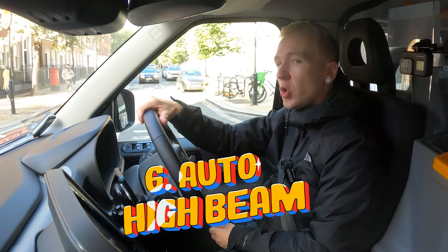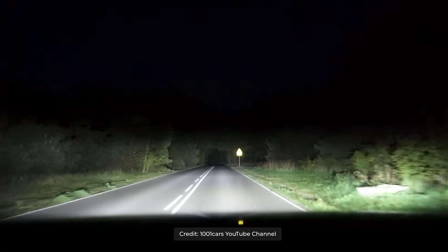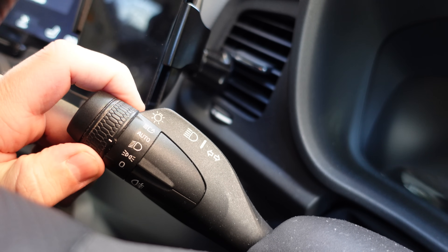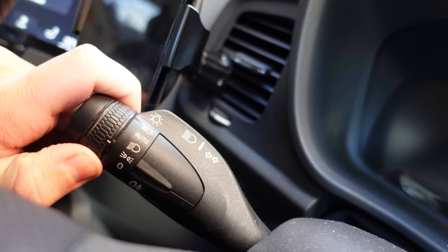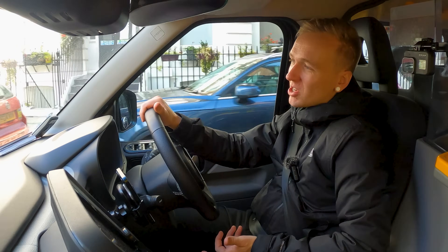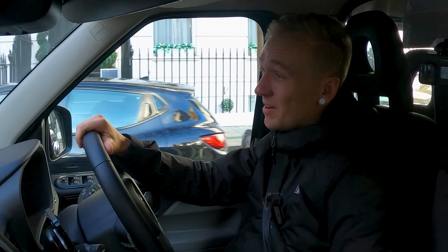Going one step beyond that, you've even got auto high beam. Kind of pointless in London, but if you're going home or out on country roads, there's this little twisty switch here — you just flick it up like that and that's now put auto high beam on. I know that some cars have had this for years, but it's such a novel thing for a taxi to have.